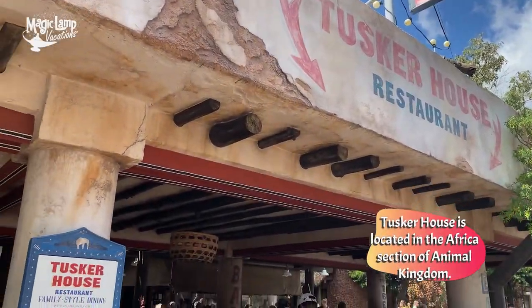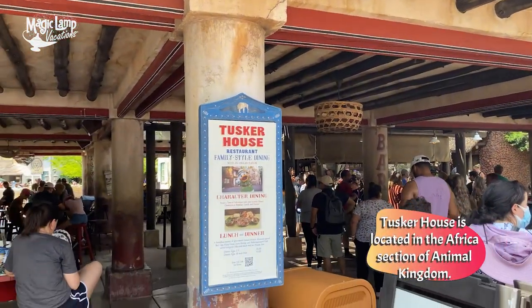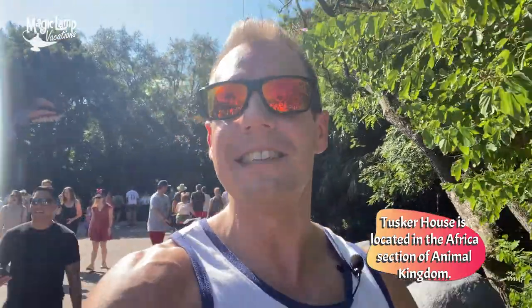One of the things I love more than anything else at Walt Disney World are the character dining experiences. I'm so excited to be sharing with you Tusker House, which is located in the Africa section of Animal Kingdom — like a whole different theme park in its own right, the only kind like it anywhere in the entire world.